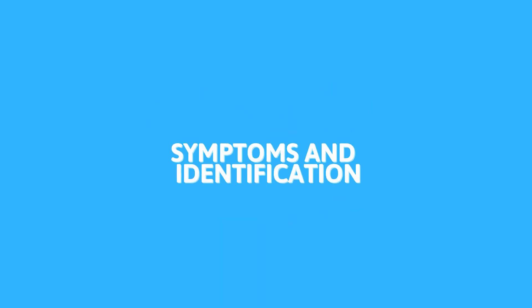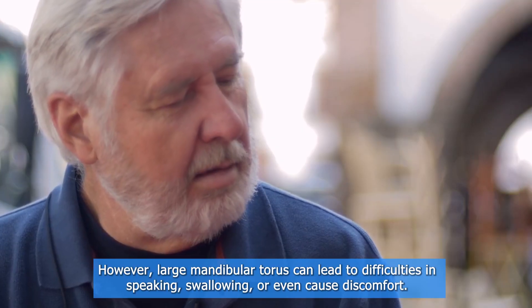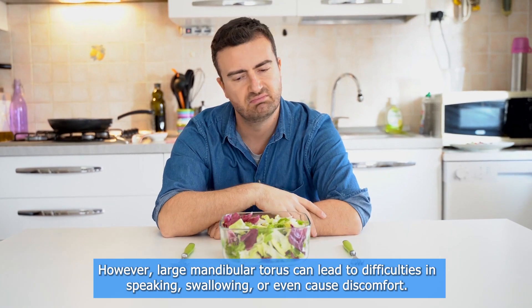Most people don't even know they have a mandibular torus. However, large mandibular tori can lead to difficulties in speaking or swallowing, or even cause discomfort.